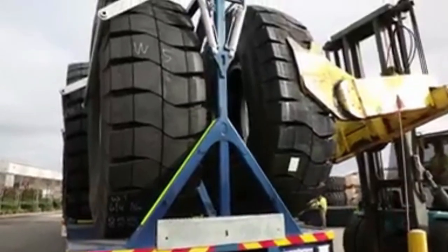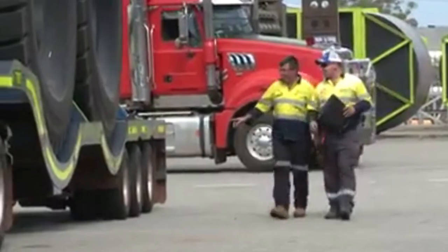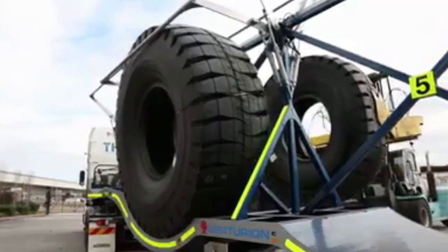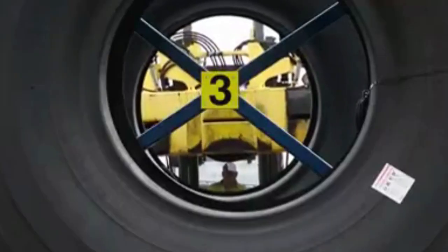Streamlined loading and unloading processes improve tyre cycle times without compromising safety. Our trailer is tested against 16 stringent safety standards and 4 infrastructure standards, ensuring it complies with performance-based standards.